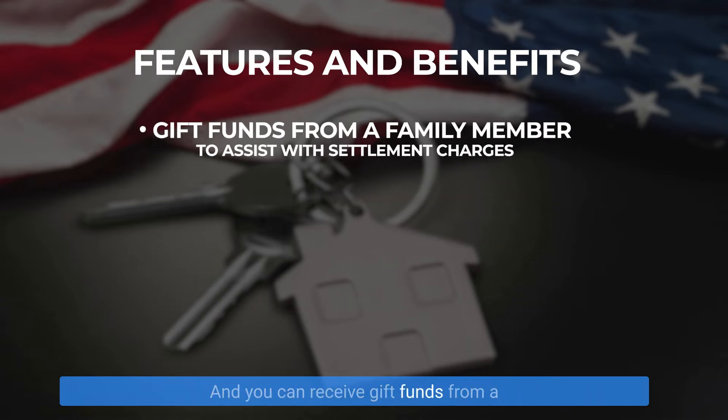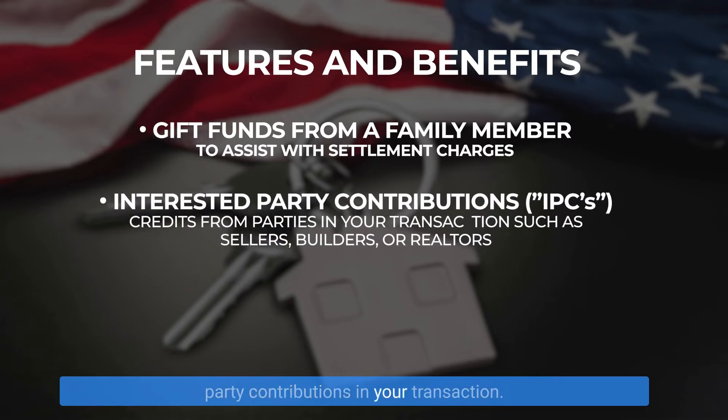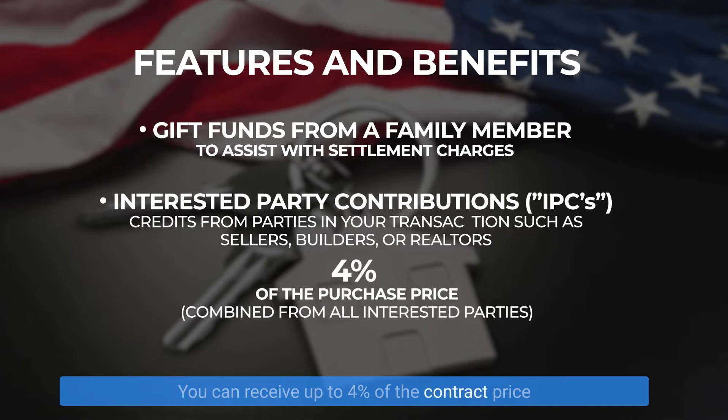You can receive gift funds from a family member to pay for your settlement charges. You can even receive interested party contributions in your transaction. These are credits written into your contract from sellers, builders, or realtors. You can receive up to 4% of the contract price for the house to pay for your settlement charges.